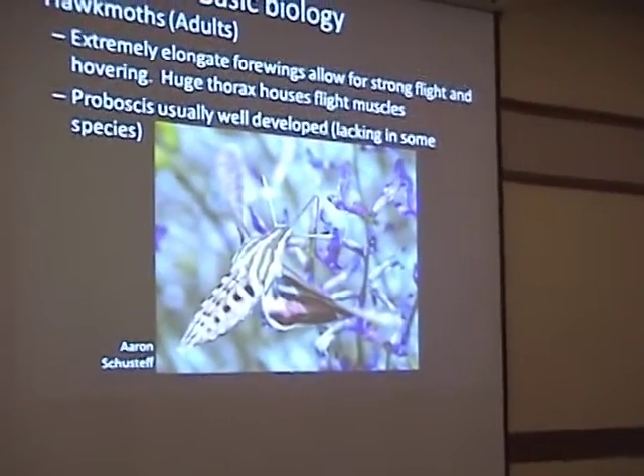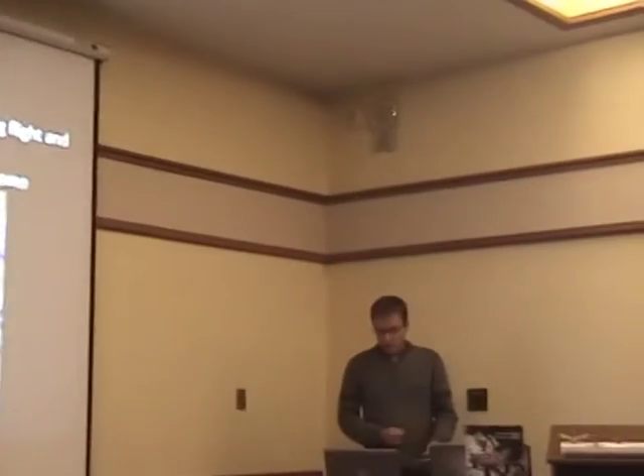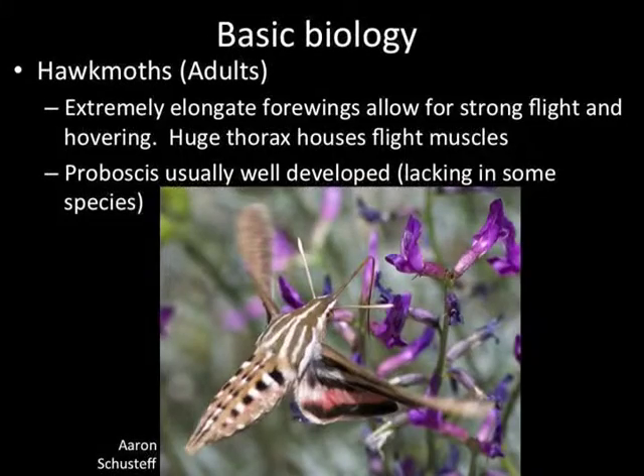We'll discuss basic biology of the entire critter — not just the adults, but the larva and pupa. The adults are usually called hawk moths, and some are known as hummingbird moths. They have these extremely elongate forewings compared to their hindwings, which allows for very strong flight. They can hover at long-tubed flowers much like a hummingbird, and that huge thorax houses the flight muscles. They fly using a figure eight with their wings, which is how they hover.